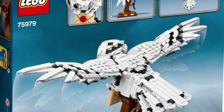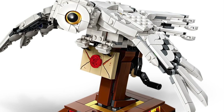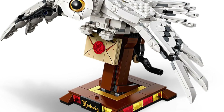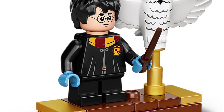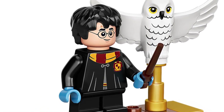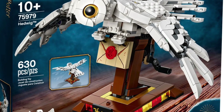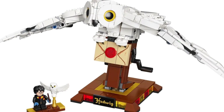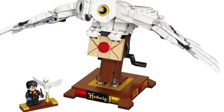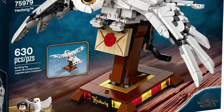The next LEGO theme coming in at number seven is Harry Potter, and this is set number 75979 — none other than Hedwig. It features 630 pieces with a retail price of $40, which is definitely a good price per piece ratio. It comes with one minifig, Harry Potter, whose suit I really like. It has moving mechanical wings, a display of over seven inches long, and if you rotate it the wings flap. Having playability at a $40 price point is quite awesome.